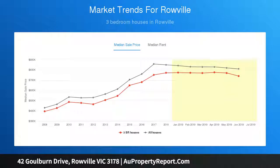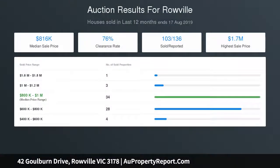A fantastic addition for those who love to entertain is the huge alfresco deck, perfect for the largest of gatherings and stretching freely out onto the low-maintenance backyard.